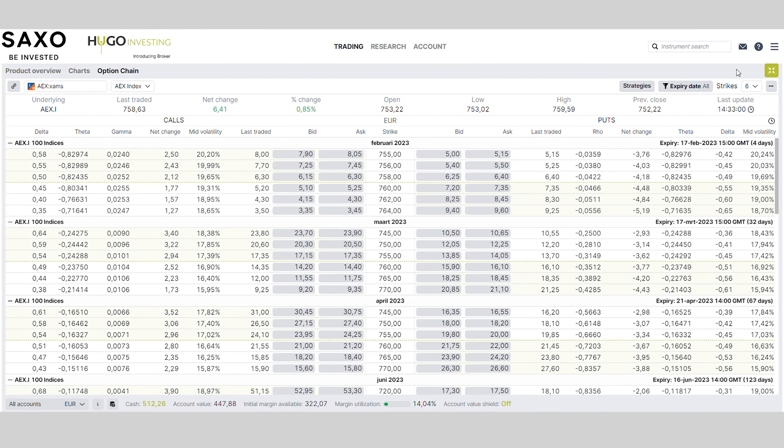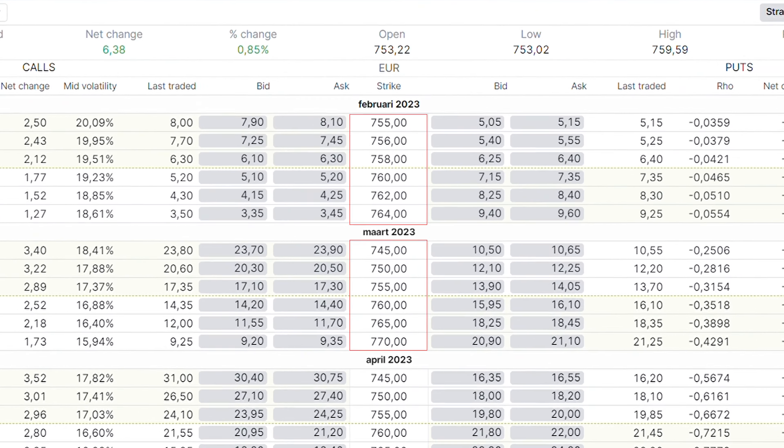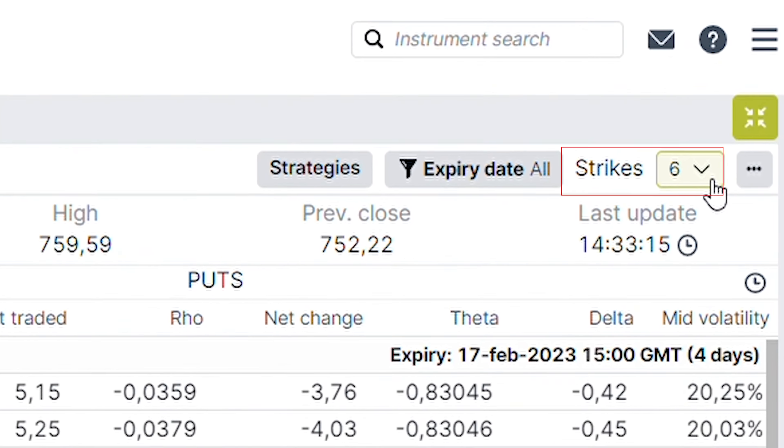What do we have for you? First of all, you can set the amount of columns and the amount of rows as you wish. You can add into the option chain the theta and the delta, so you know exactly what is the impact of underlying price movements. You can also set the amount of strikes — whether you only want to see the strikes up and around the money, or you also want to see more strikes.